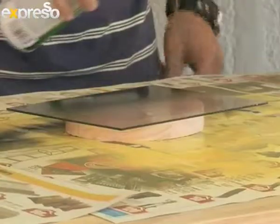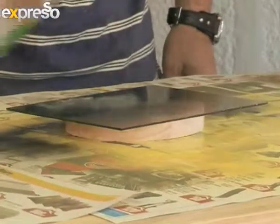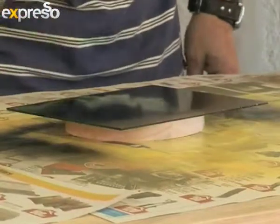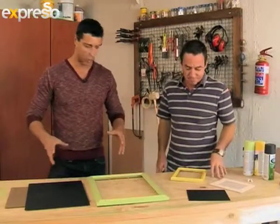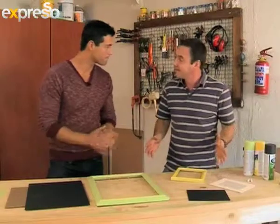Remember to find complete instructions for this project as well as other great DIY ideas on Expresso's website. Give it at least one to two coats, depending on how thick you apply it. Once these guys are nice and dry, all that's left to do is assemble them. Easy as that.